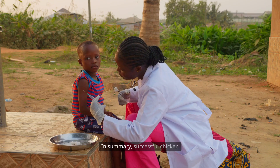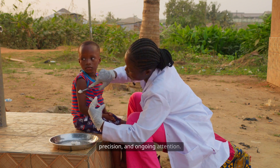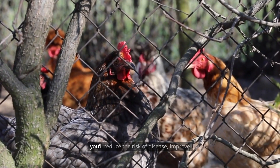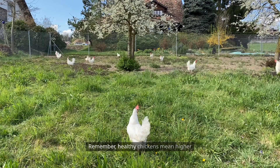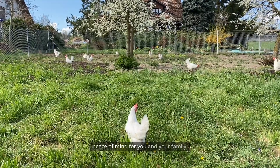In summary, successful chicken vaccination and care involve planning, precision, and ongoing attention. By following these step-by-step guidelines, you'll reduce the risk of disease, improve productivity, and ensure your flock thrives. Remember, healthy chickens mean higher yields, better profits, and greater peace of mind for you and your family.